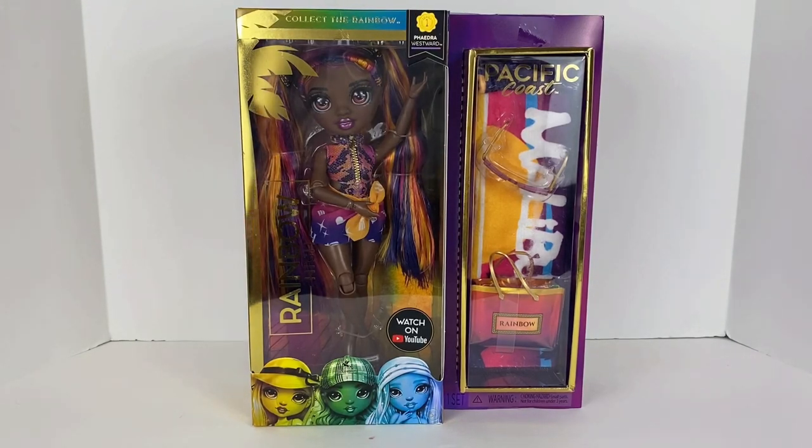Hey Disney fans, welcome back to my channel! Today we're going to sidestep from Disney because there's not much releasing from them, and I still have a lot of things I want to review. Today we're going to look at Phaedra Westward from the Pacific Coastline collection by Rainbow High, so stay tuned as we look at all the details, take her out of the box, and go over everything.